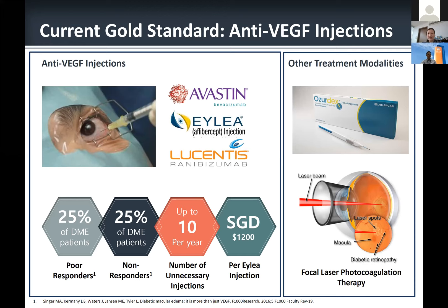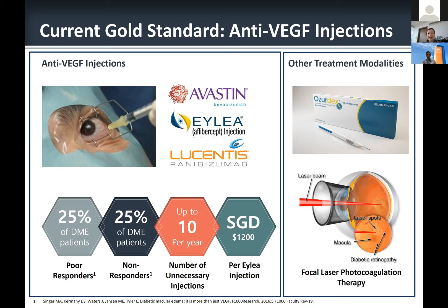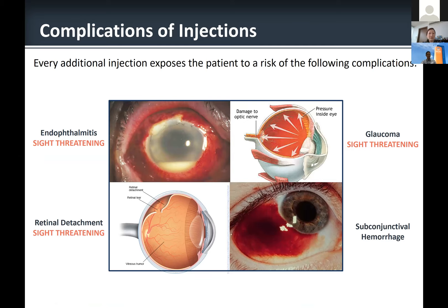There are alternative treatment modalities, including Ozurdex — a dexamethasone-based treatment requiring injection with a larger bore needle — used as a second-line treatment due to complications such as raised intraocular pressure and accelerated cataract formation. For non-foveal-involving DME, photocoagulation therapy is also an option. Every additional intravitreal injection carries risks including endophthalmitis, glaucoma from sudden rise in eye pressure, and very rarely retinal detachment or cataract formation, though subconjunctival hemorrhage is the most common visible side effect.